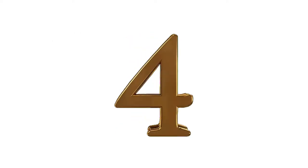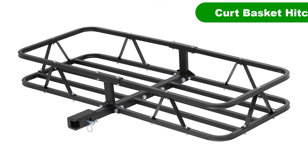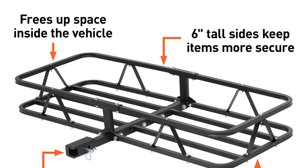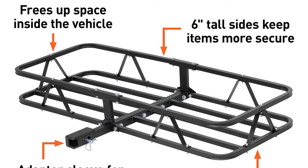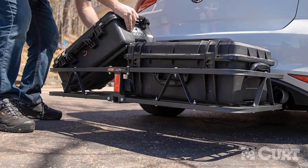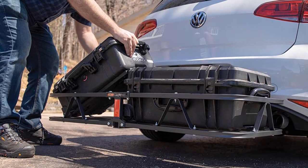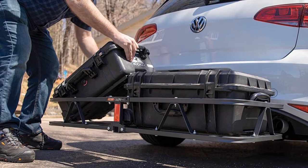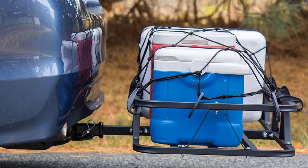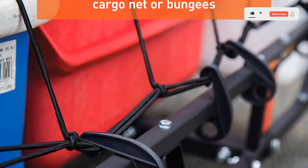Number 4. Our fourth best pick is the Curt Basket Hitch Cargo Carrier. Another cargo carrier touting its 6-inch sidewall height and angled shank, this basket from a company called Curt boasts of carbide black powder coat being used in manufacturing. Like most others on this list, it can bear up to 500 pounds and is made of steel, meaning it will add over 50 pounds to the rear of your car. Several options of this model are available, ranging from small units meant for a 1-1/4-inch hitch to a king-sized unit meant for adventure.